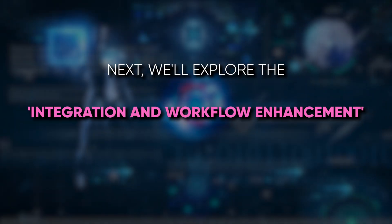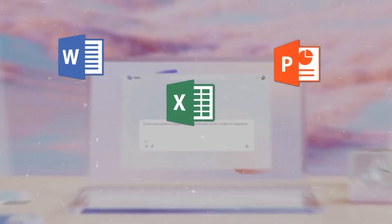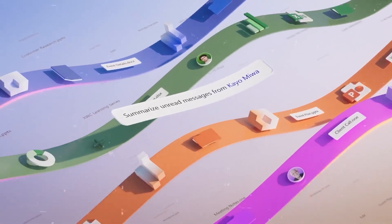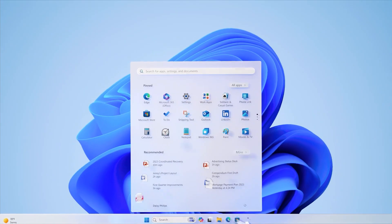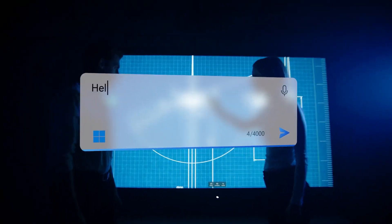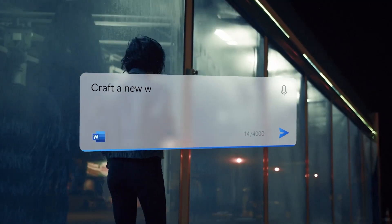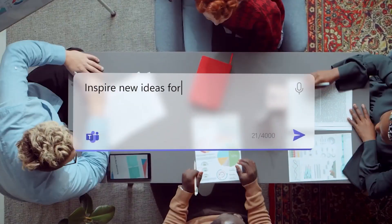Next, we'll explore the integration and workflow enhancement that Copilot offers across Microsoft's ecosystem, ensuring that your tools are not only smarter, but also synergistically connected. It's about an intelligent fabric woven into the very core of all Microsoft tools, ensuring that your workflow is smooth, intuitive, and inherently connected. Starting with the operating system itself, Copilot in Windows 11 is like the central nervous system. It understands the context of your activities — whether you're working on a document, organizing your calendar, or even just browsing — offering assistance that feels incredibly natural, as if it's an extension of your thoughts.